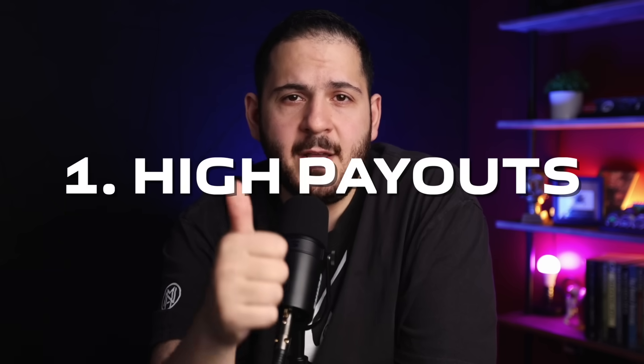Let's start off with picking the right targets first, because this is literally where most people tend to mess up. You need to find companies that meet two critical criteria: one is a high payout, and two, having a massive attack surface.